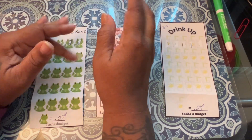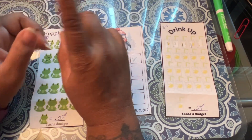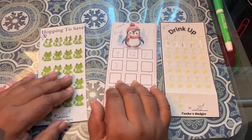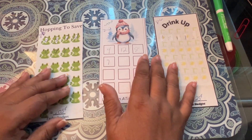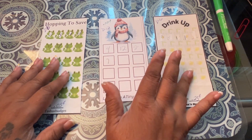Hello, everyone. This is Michelle from 0365. I'm back again doing my coin challenge — or I should say coin challenges. I've got nickels, dimes, and quarters.